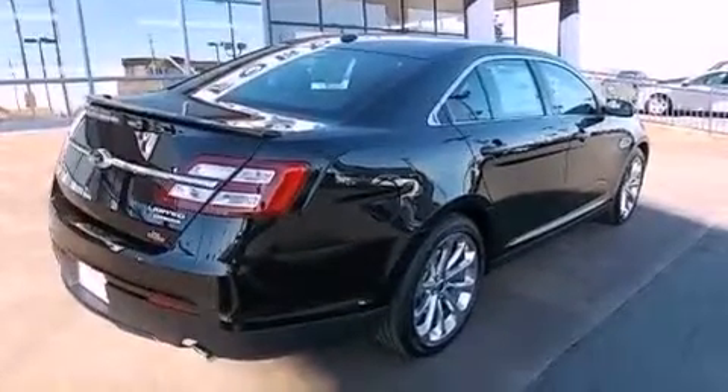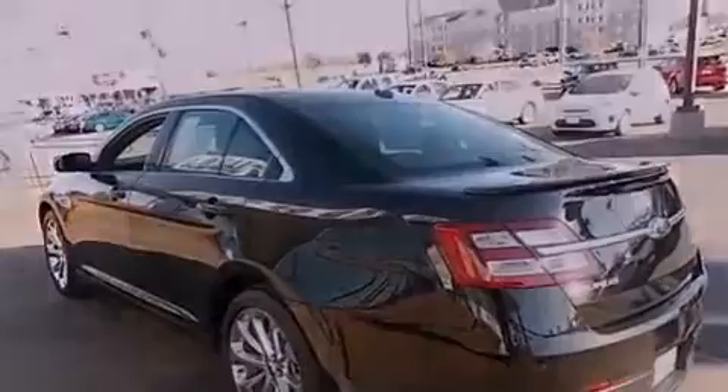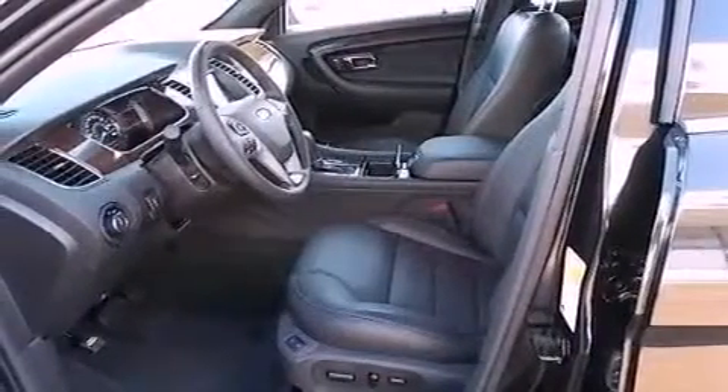Features include a rear-view camera, aluminum wheels, traction control and stability control systems, a leather-wrapped shift knob, a rear spoiler, the Secure-Lock anti-theft system, front and rear floor mats, halogen headlights, solar-tinted glass, and the navigation system will help you get from point A to point B on time.